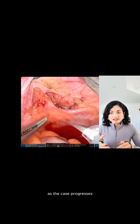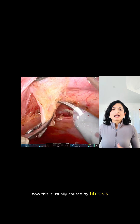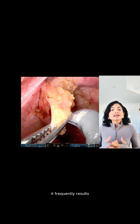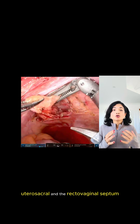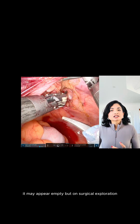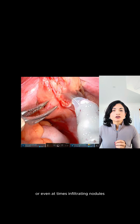As the case progresses, we try to evert this peritoneal pocket and you will see endometriotic lesions on the surface of the peritoneal lining. This is usually caused by fibrosis, scarring, and traction from the deep endometriotic nodules. It frequently results in invasive disease of the parametrium, utero-sacral, and the recto-vaginal septum. It may appear empty, but on surgical exploration you can actually see occult lesions, small implants, or even at times infiltrating nodules.